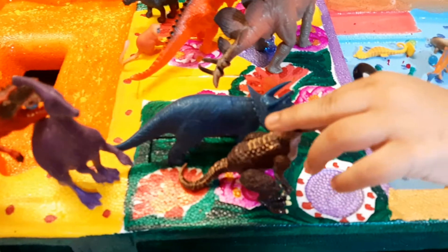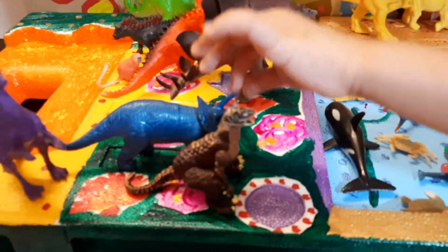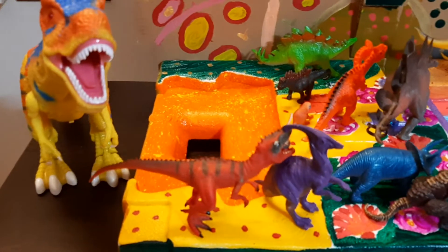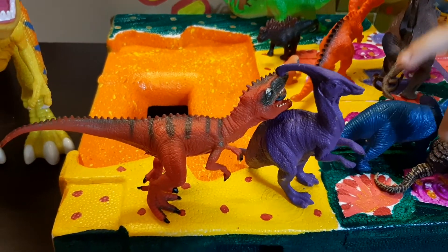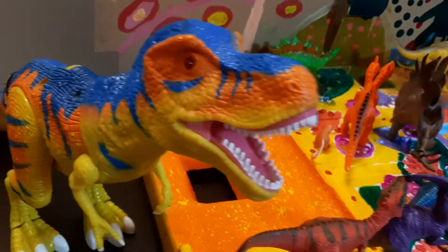You know how Carnotaurus has a big mouth of sharp teeth and Triceratops have pointy horns. And there are the Protoceratops, and after Protoceratops, there is the Giganotosaurus. And there is the Giganotosaurus.